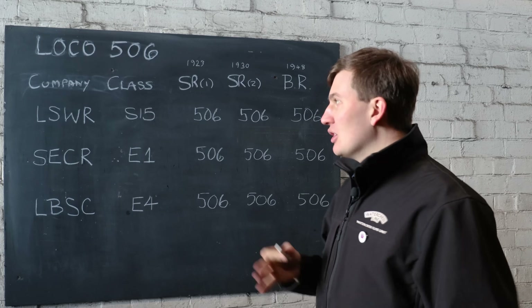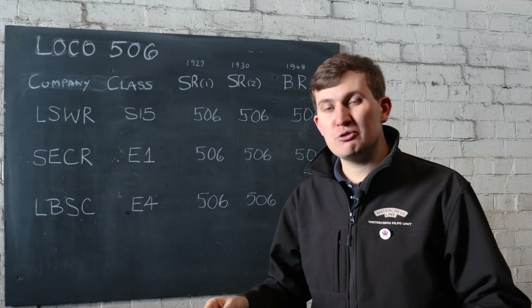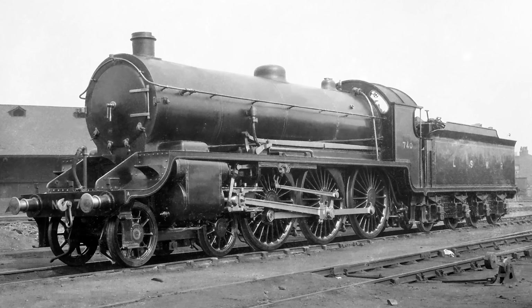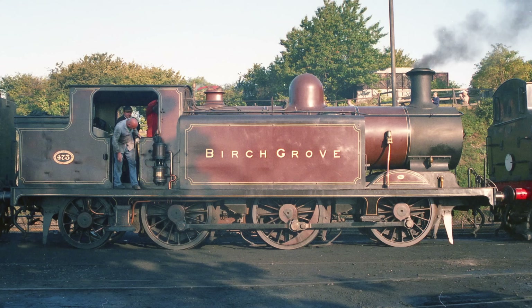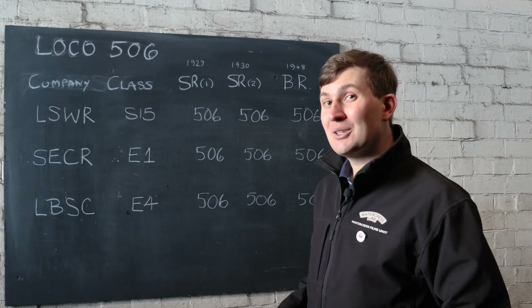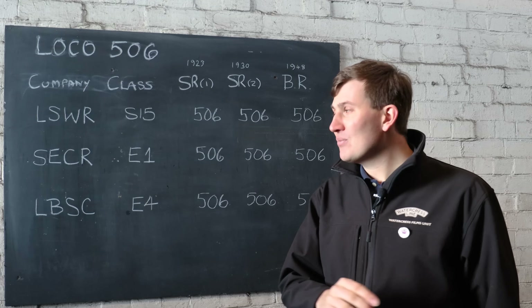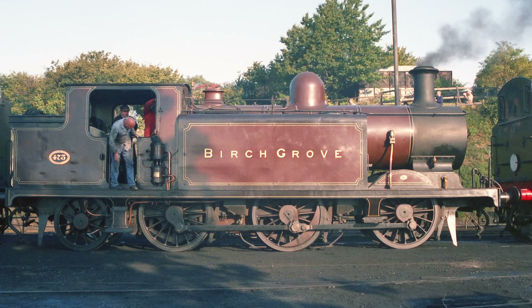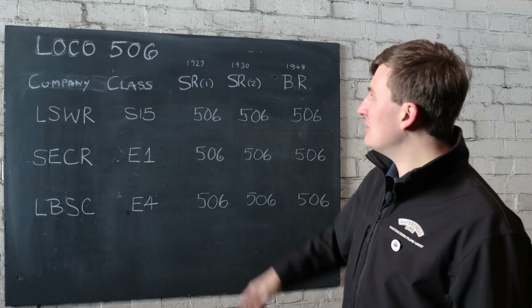Aside from just trying to work out where each locomotive fitted within each company, inevitably there would be repetitions of the same locomotive number across the region. Not an issue when they're different companies. So for example, we know 506 built by the London South Western — that's an S15. But on the South Eastern and Chatham Railway, that's an E1. And on the London Brighton South Coast, it's an E4. No big deal — until 1923, when Southern Railway formed and suddenly all three companies were amalgamated together. Say we needed a boiler for 506 the S15, and then one for an E4 turns up because there's an administrative nightmare and it's lost in translation. Big problem. We need to somehow make these locomotives unique.